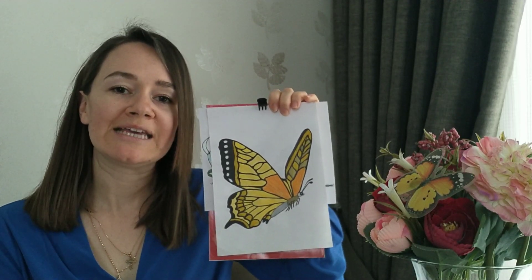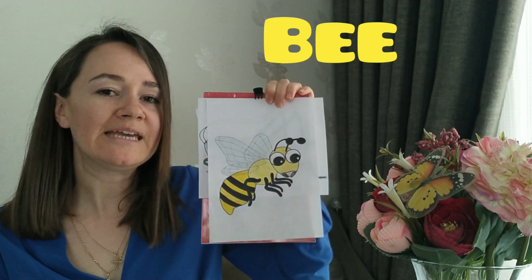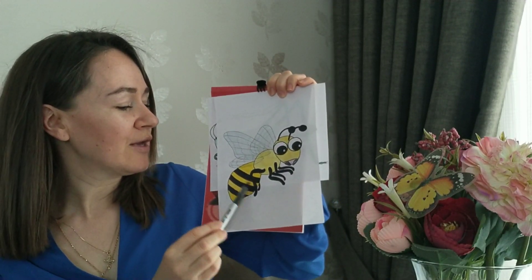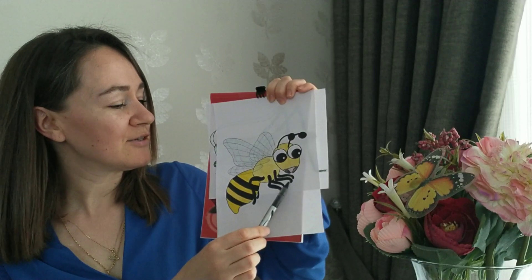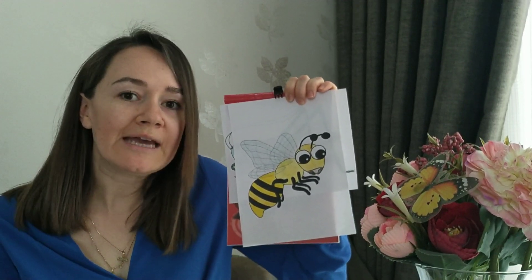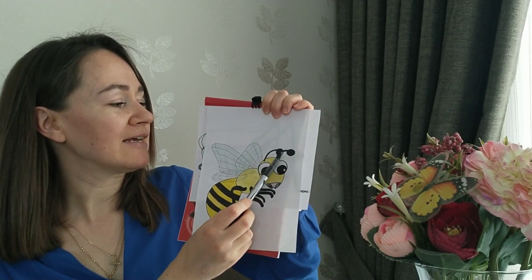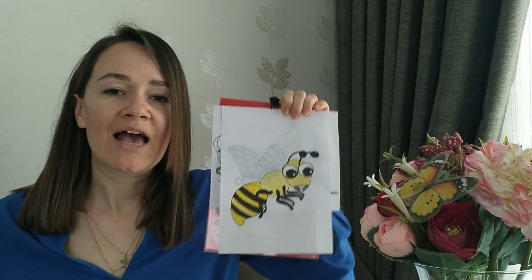And butterfly can fly. Next one is a bee. Look, a bee is yellow and black. It has got black and yellow stripes. How many legs has it got? Let's count — one, two, three, four, five, six legs. How many eyes? One, two. It has got two eyes and two antennas.